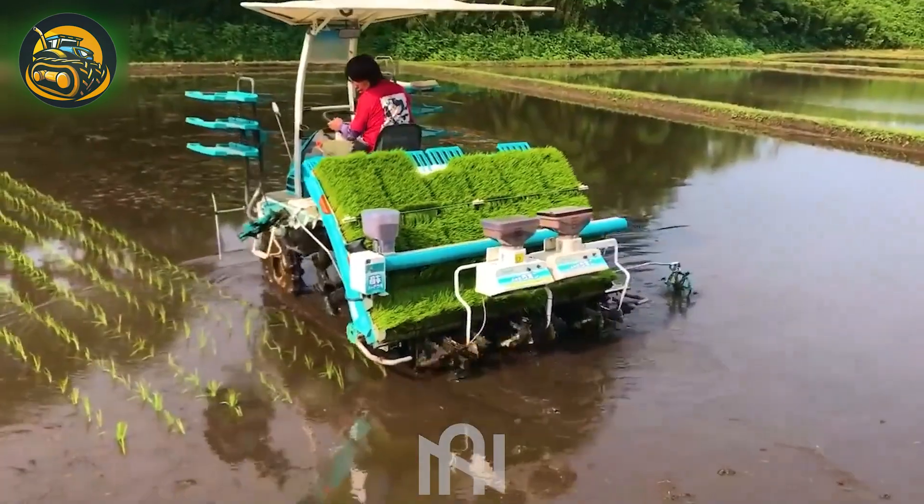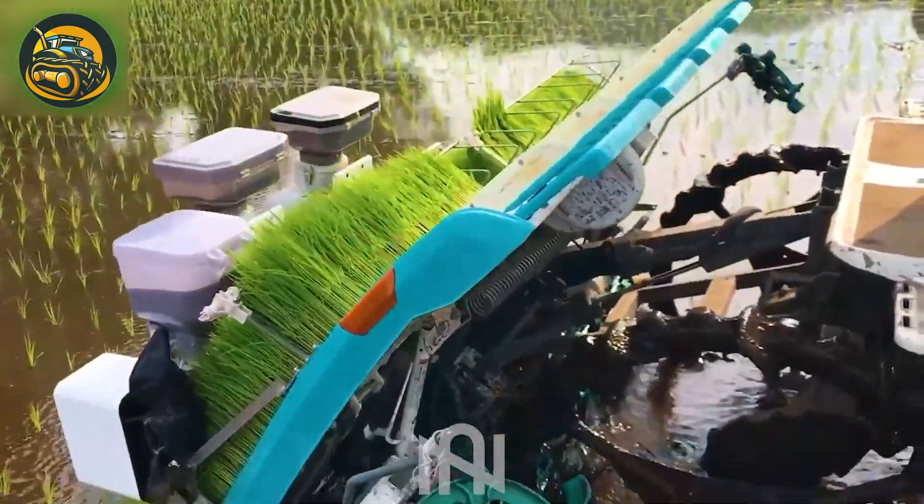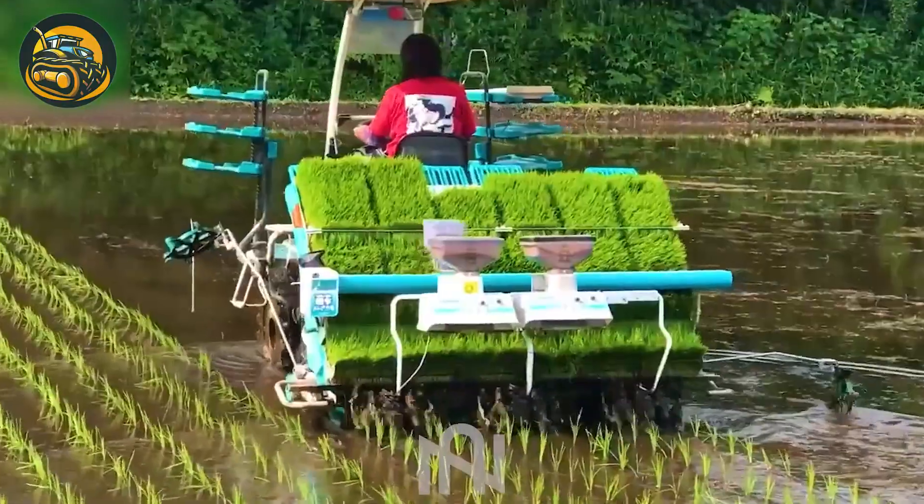The rice planting machine excels in ensuring ideal plant spacing, surpassing past technologies with advanced efficiency.